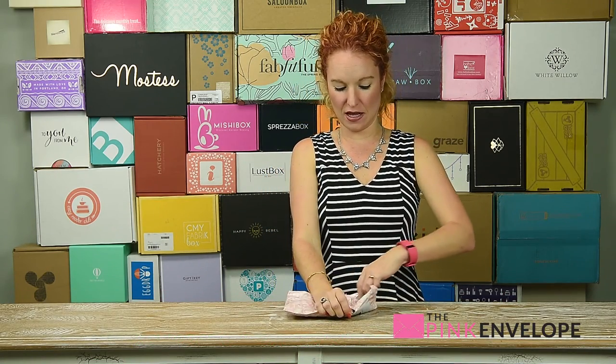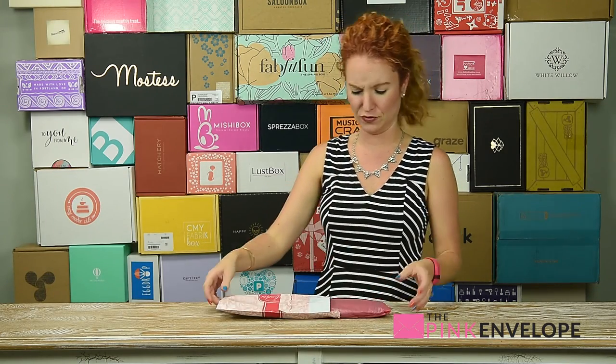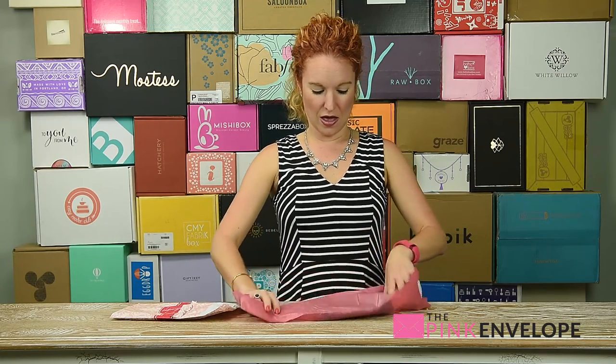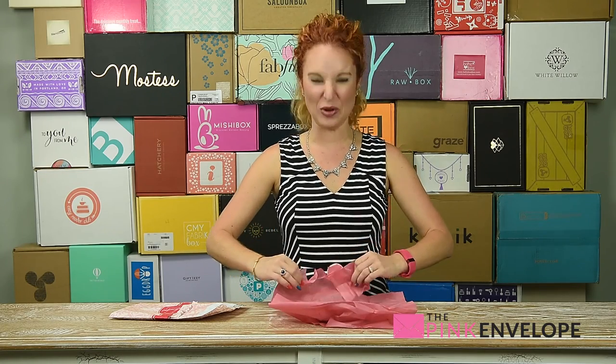Splendies is one of the subscription types I've been wanting to get for a while, and just for some reason haven't — but that is not the case any longer. We have broken the seal. It's a panties subscription — is that not brilliant?